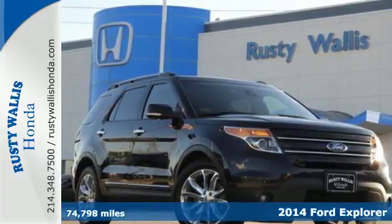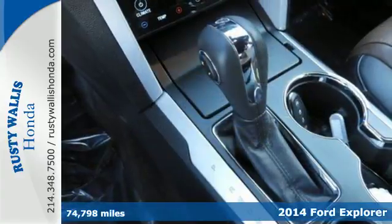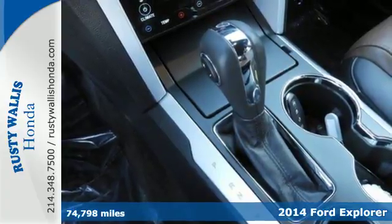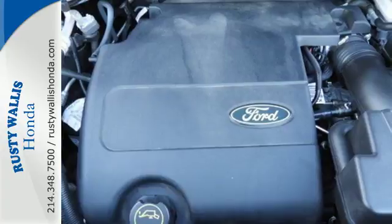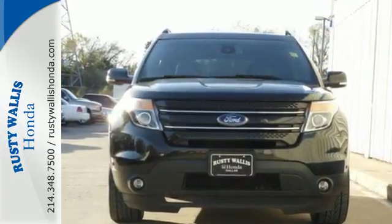Here's the 2014 Ford Explorer Limited. This incredible SUV can move people or cargo and move it all anywhere you need to go. It's a strong, durable SUV that can conquer just about any terrain.